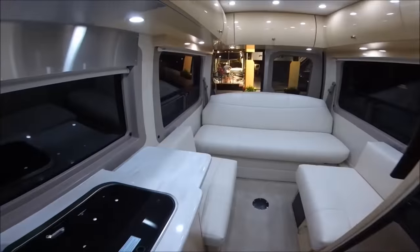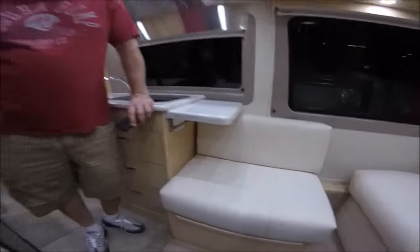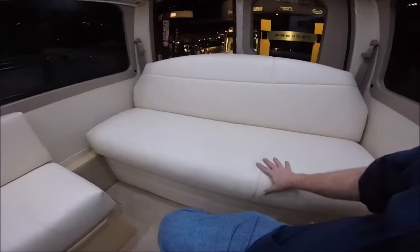Wow, this is pretty spacious for a freaking van. It's pretty roomy. Put your table — table plugs in there. Yeah, this is your bed. Feel that.